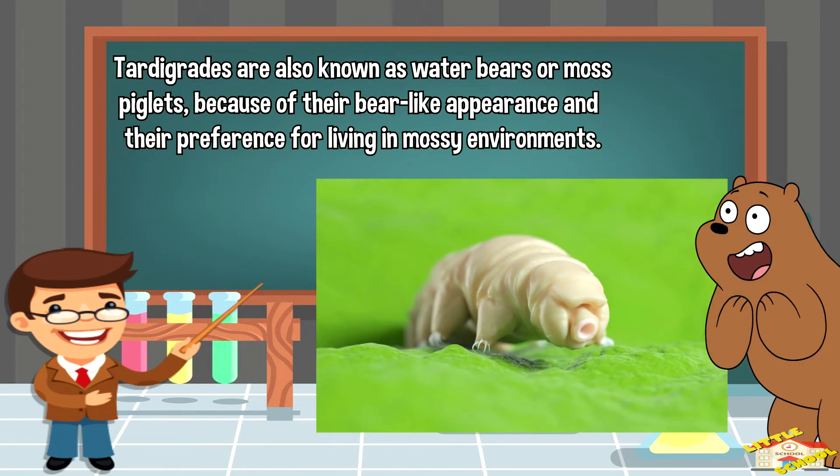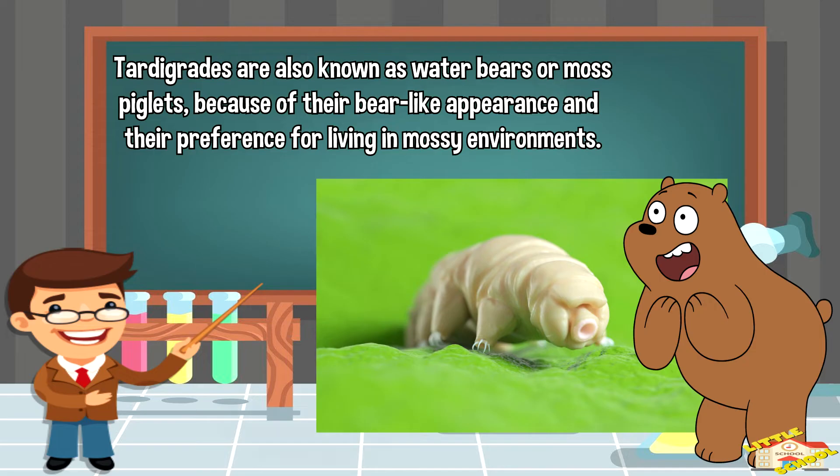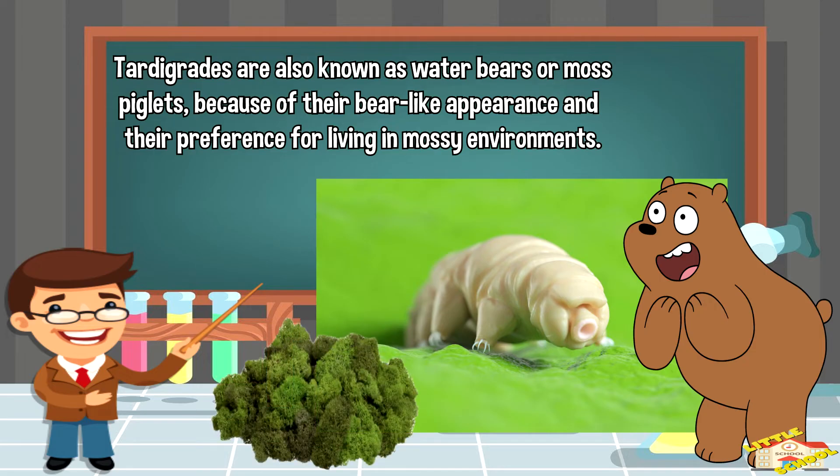Tardigrades are also known as water bears or moss piglets because of their bear-like appearance and their preference for living in mossy environments.